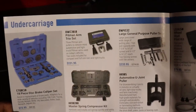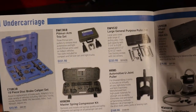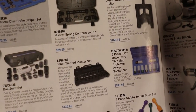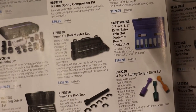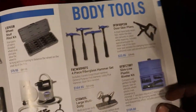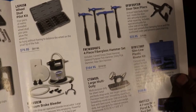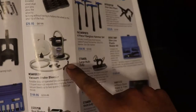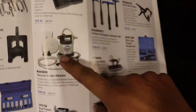On the carriage you got a brake copper set, more specialty tools, a compression set, U-joint puller, tie rod, ball joints, inner tie rod — all that good stuff.